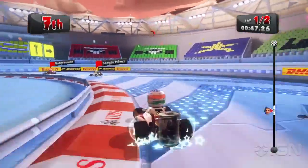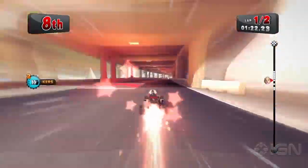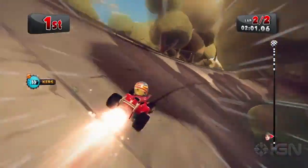Simply race over the star-spangled corners and build up your Curz Boost battery! Charge it three times over and... Hey! It's goodbye corner slowdown and hello maximum acceleration!